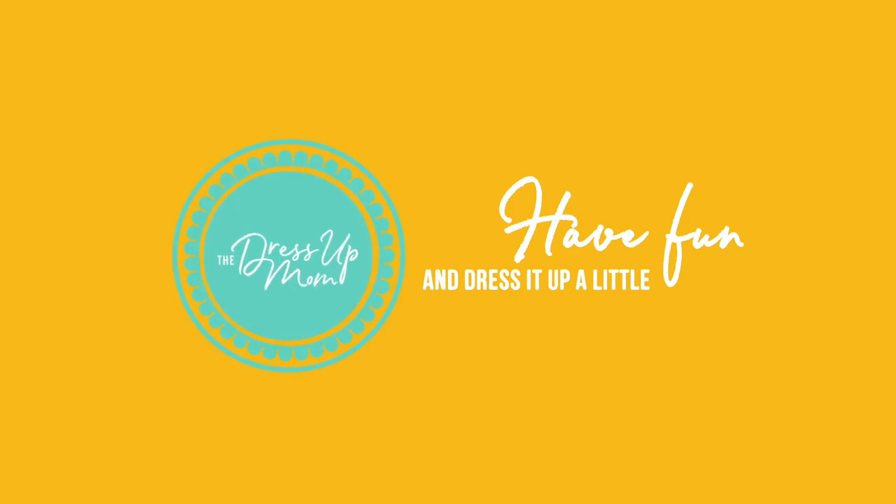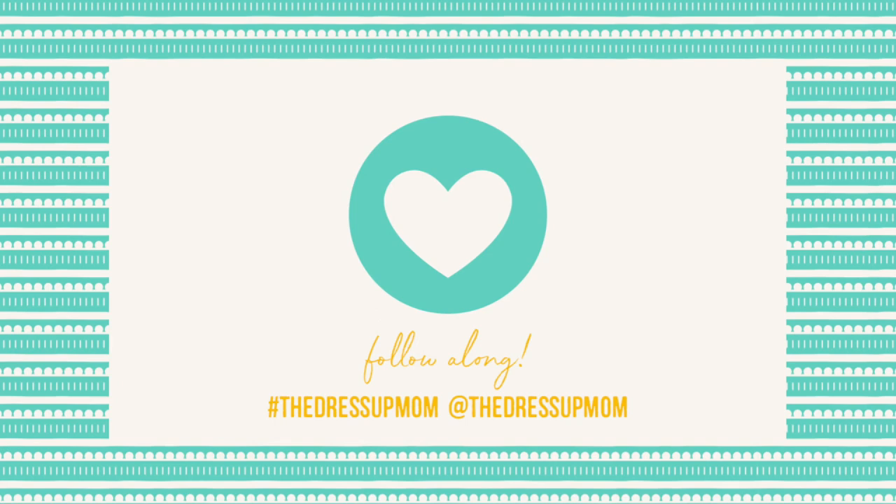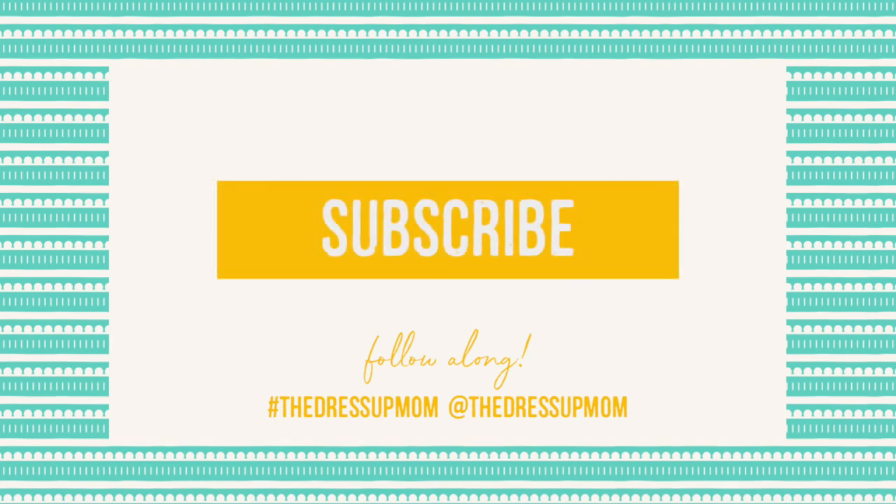Welcome to the Dress Up Mom. If you're already a subscriber, thank you and I love you. If you haven't subscribed, please do and tap the bell for notifications.